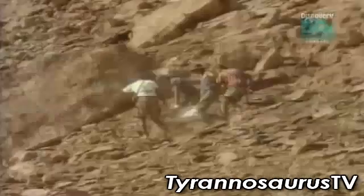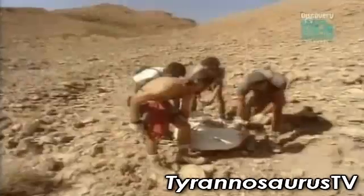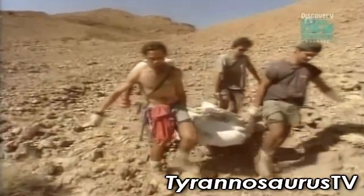Serino had found a skull five and a half feet long, with six-inch shark-like teeth.